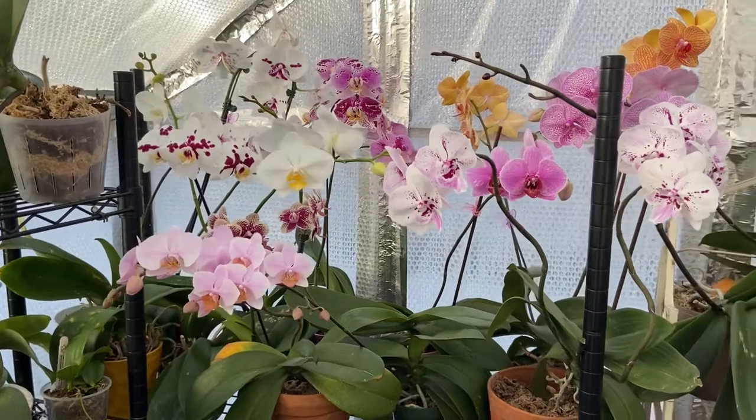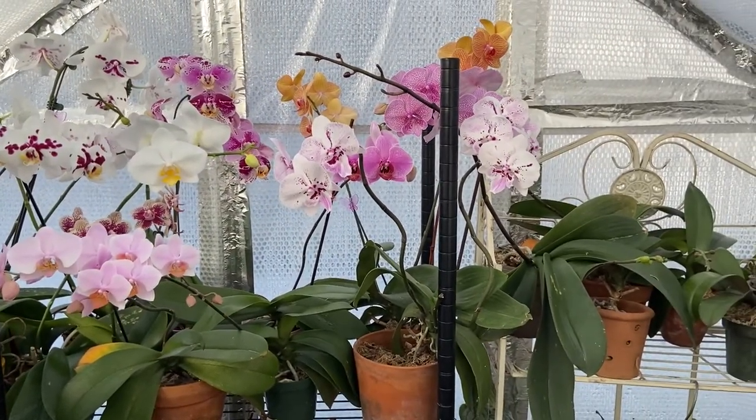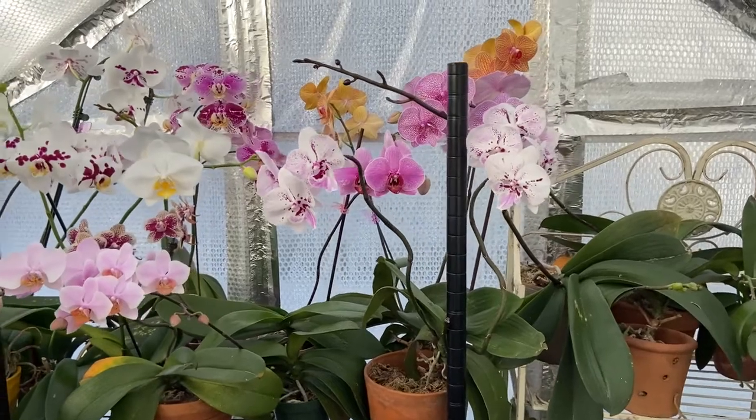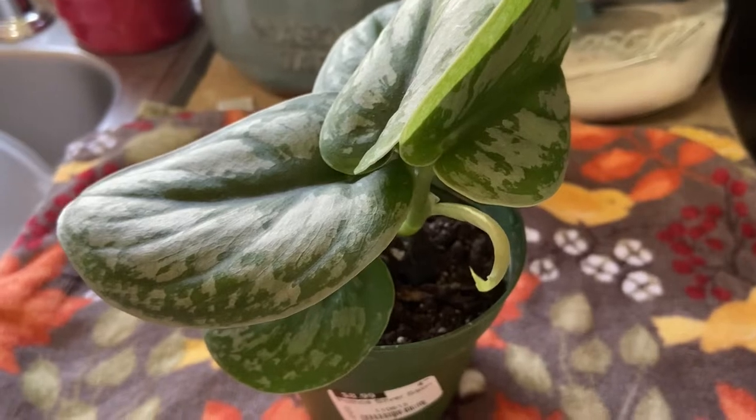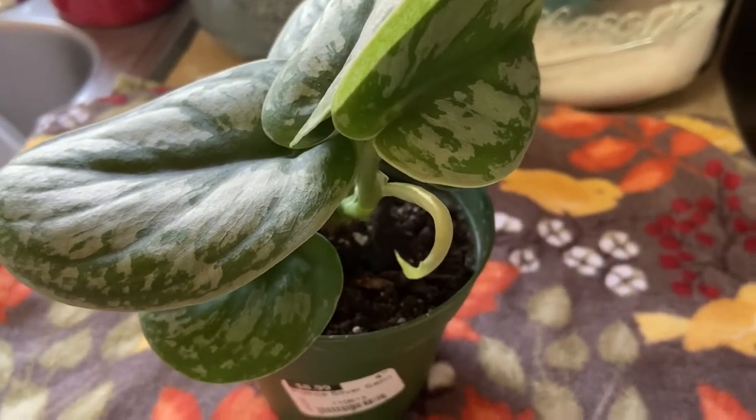Right now is the perfect time to go check out your local nurseries. With that said, let me shut my mouth, take you guys inside, and show you what I found yesterday. We are inside my kitchen — let me show you the plant haul.